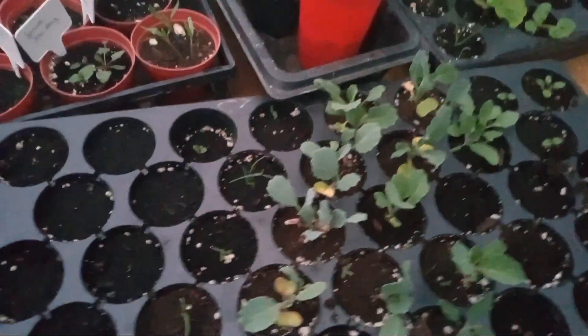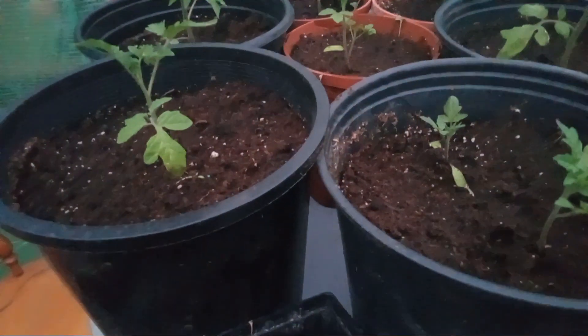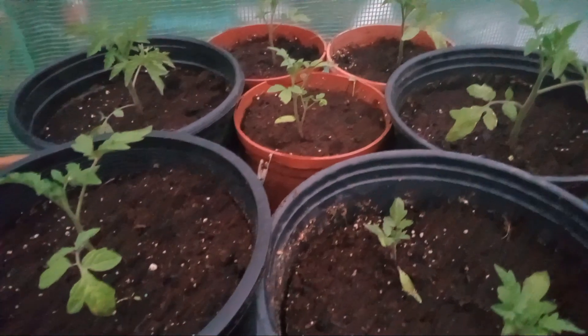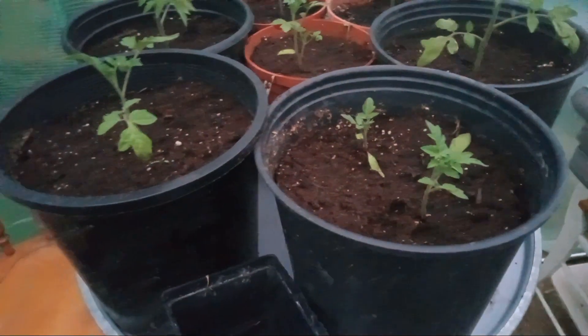And then up here we have some early Indiana mixed tomatoes - early Indiana packed tomatoes I think it is. These were transplanted out into these bigger pots here and they are doing pretty good.